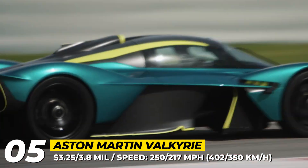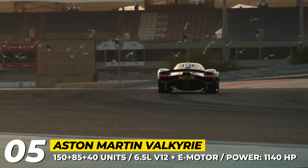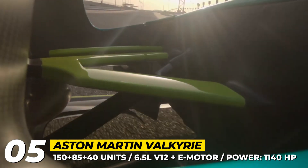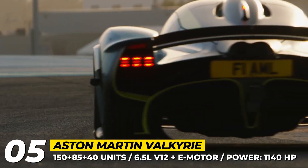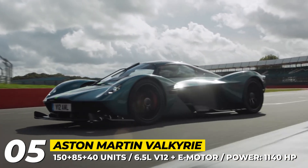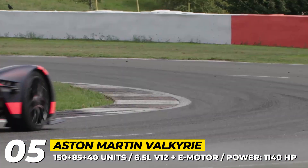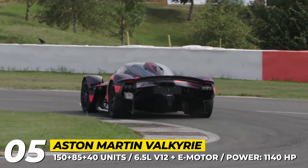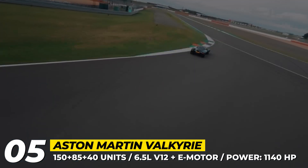This masterpiece is a collaboration of the industry's top firms. The huge 6.5-litre V12 from Cosworth revs to 11,000 RPM and is coupled with hybrid and kinetic energy recovery systems by Rimac Automobili. The net electrified output is 1,140 horsepower and 1,000 lb-ft in the top configuration.